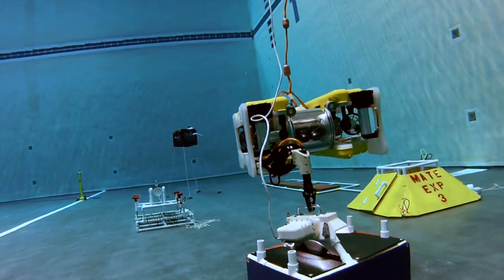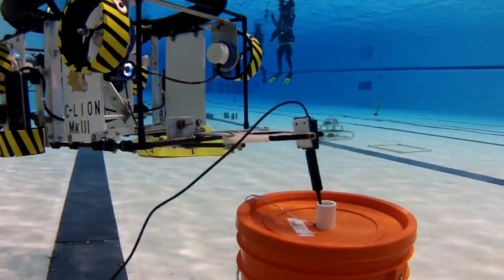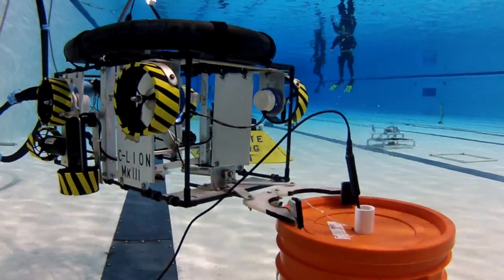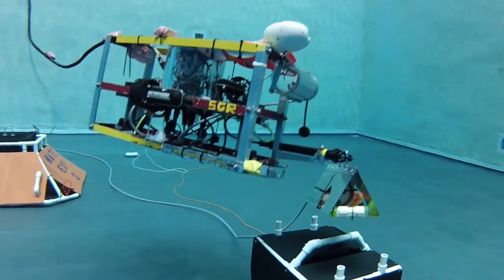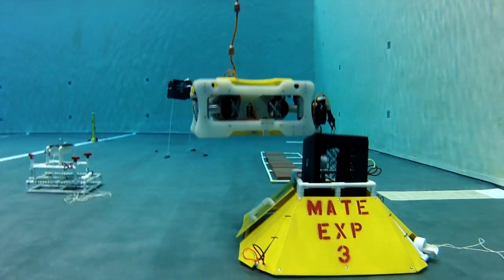The mission tasks were very challenging this year. In addition to designing, building, and deploying sensors, the student ROVs had to perform maintenance on underwater structures as well as transport and install various scientific instruments.